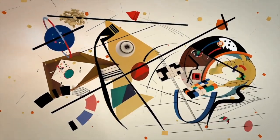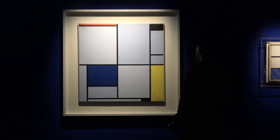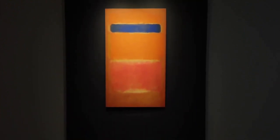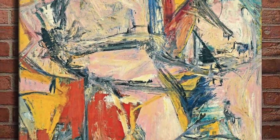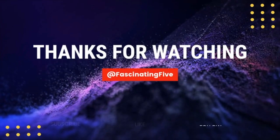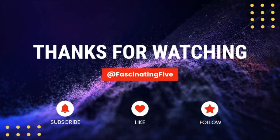The world of minimalistic modern art is filled with a plethora of unique and valuable paintings. These top five highly valuable pieces showcase the skill and creativity of their respective artists, each of whom have left their own indelible mark on the art world — from bold colors and geometric shapes to the exploration of negative space and minimal composition. Whether you're an art collector or simply someone who appreciates the beauty of simplicity and abstraction, these paintings are sure to leave a lasting impression. Don't forget to like, subscribe, and leave some comments below — we can't wait to show you the next Fascinating Five!